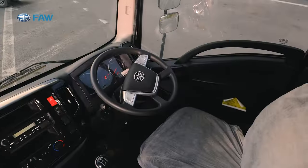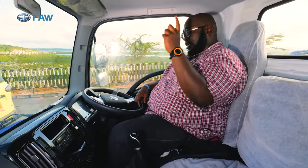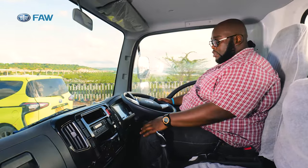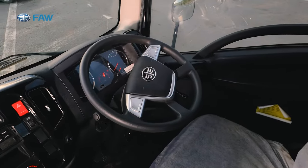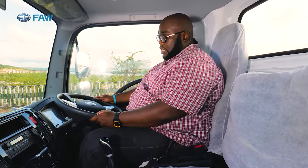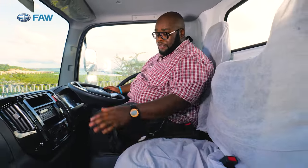Below the instrument binnacle is a fog light switch with a very European look, and you have the signal/low beam/high beam stalks on the right, plus wiper controls. Space-wise, I'm six foot two and there's excellent headroom — the seat adjustment is very good and the position is very comfortable. The steering has tilt and telescopic functionality so you can set your own preference. The two seats for the turnboy are also comfortable, with headrests.